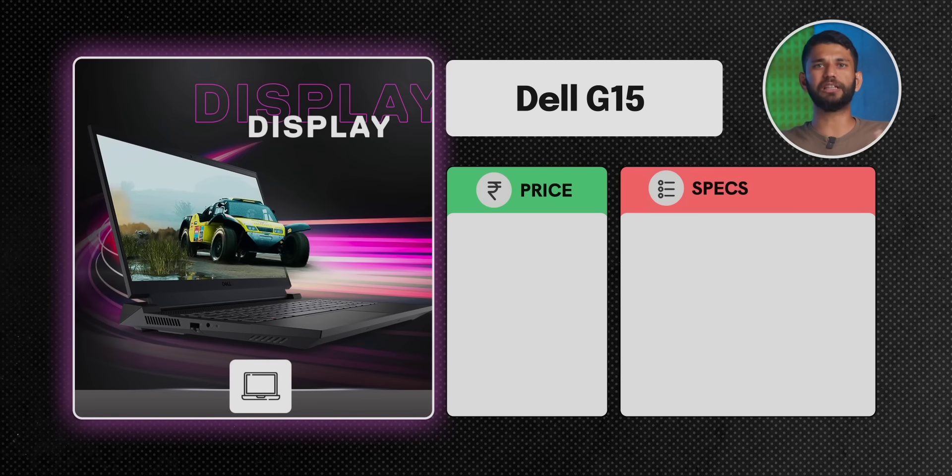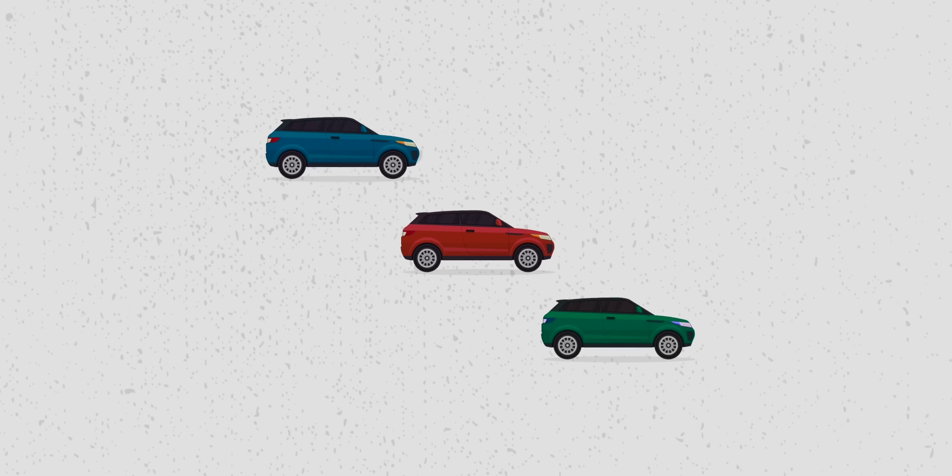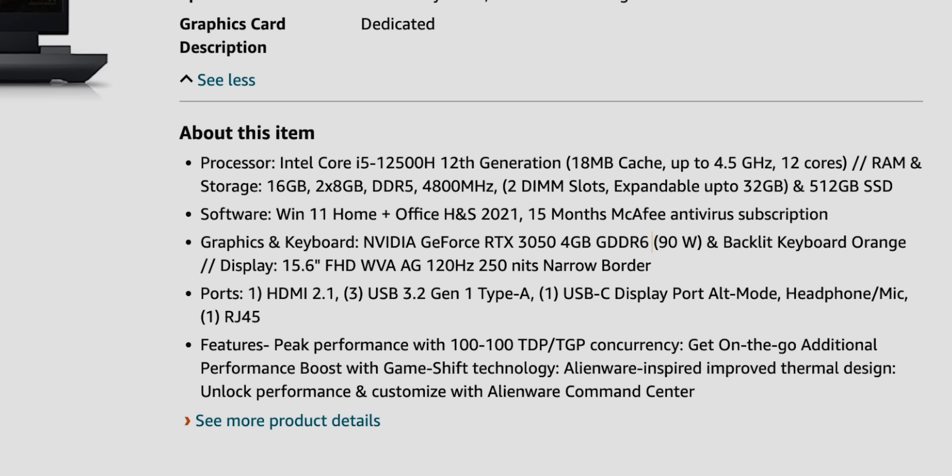Next is the Dell G15, which sells for around ₹67,000. It also has an i5 12th gen H processor and a 4GB RTX 3050, so you might wonder why it costs more for the same specs. The answer is TGP — Total Graphics Power. Think of it like car variants: higher trim gives more engine power, but GPU variants aren't named differently. On Amazon, the Dell G15 is listed with a 90W RTX 3050, meaning the GPU can deliver more performance than a standard 3050. More wattage equals more fps. While TGP is a major factor, it's not everything since cooling optimization also matters, but with the same game and settings, the Dell G15 will give better fps than a normal 3050 laptop.